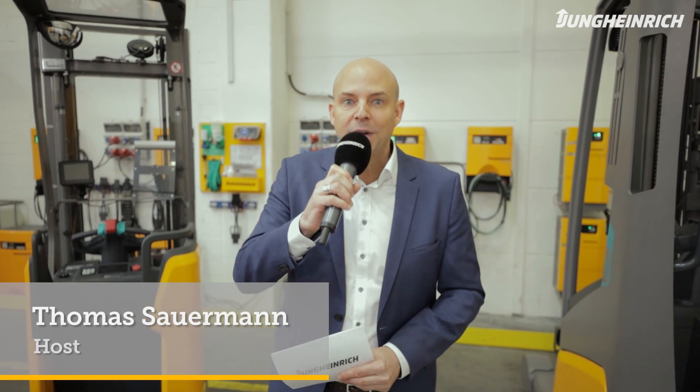Hello everyone, it's great to see you guys again. Thank you very much for tuning in and welcome to Jungheinrich's first ever virtual trade fair. We're broadcasting live from the Jungheinrich training center in Hamburg, Germany. My name is Thomas and in this particular video we want to talk about Jungheinrich energy consulting and Jungheinrich energy solutions.